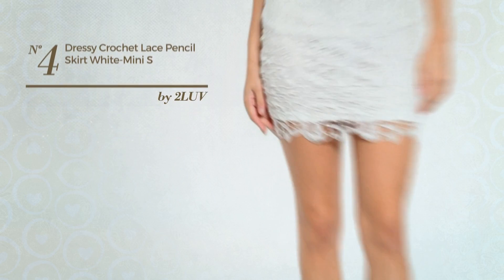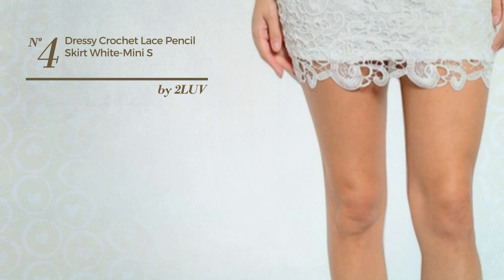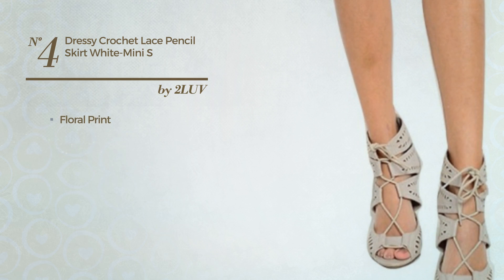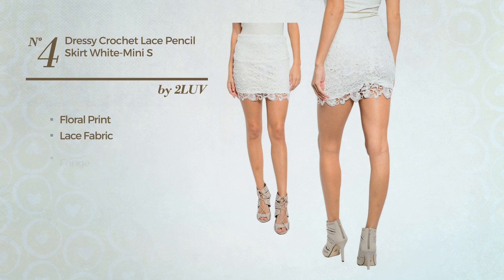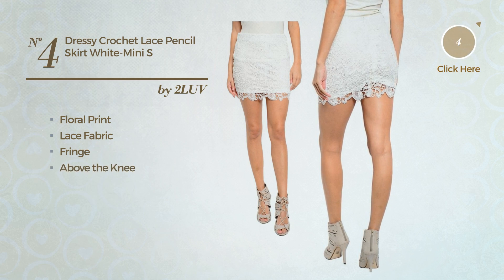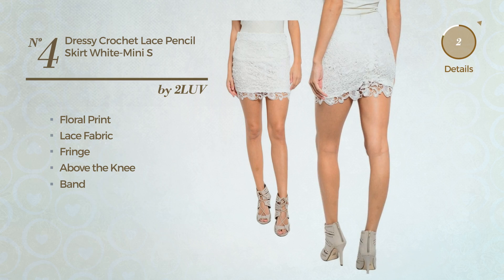Number 4: a junior summer mini length blouse dress. Featuring a feminine design with floral print, crafted from stretch lace fabric, styled with fringe. This dress includes above the knee and band. Available in 13 colors.